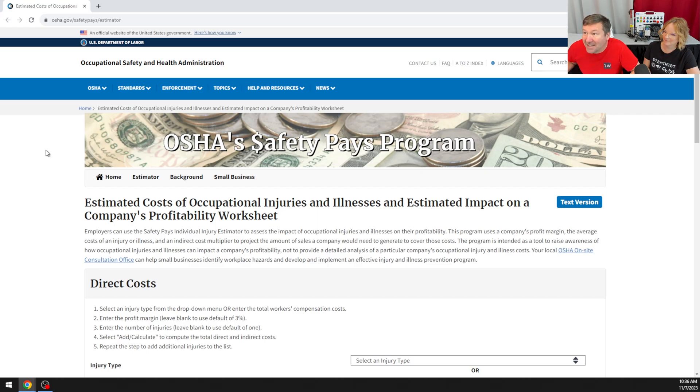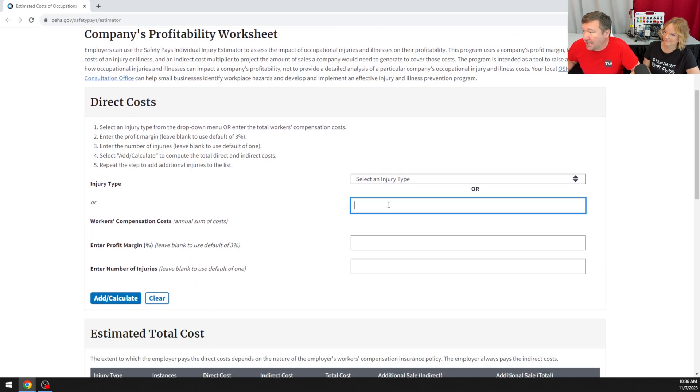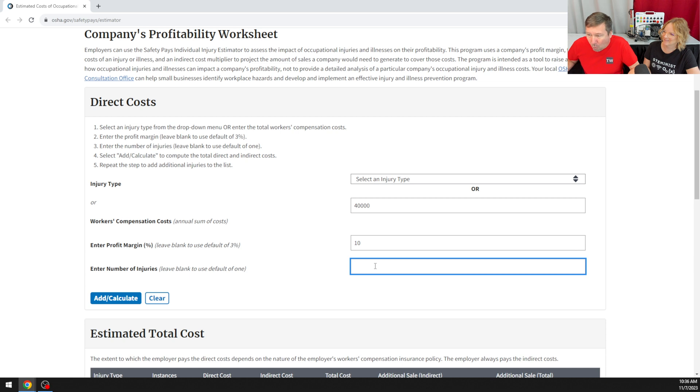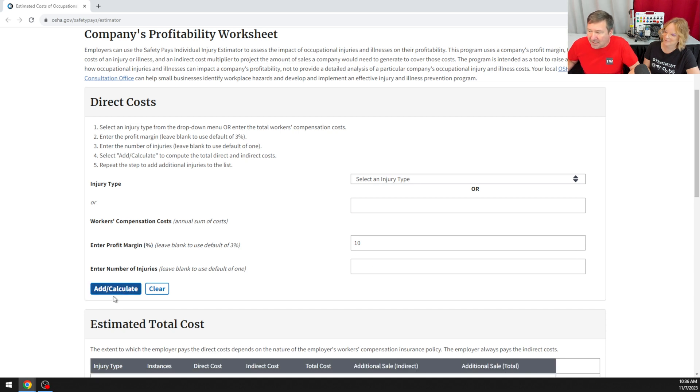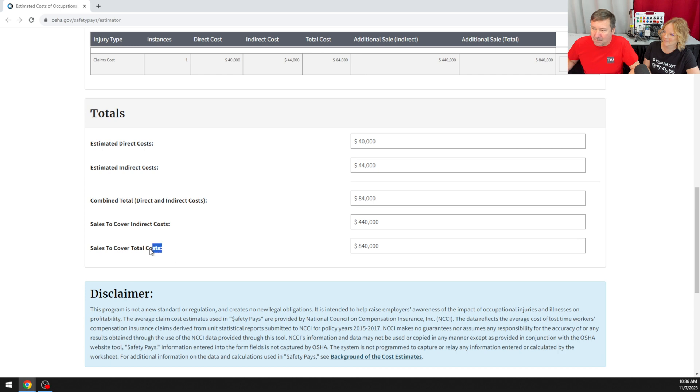OSHA has an excellent injury cost estimator in their Safety Pays program. We enter the cost of our injury — around $40,000 at the low number — with a profit margin of 10%, considering one injury, and click Calculate. The bottom line: sales to cover the total cost is $840,000.